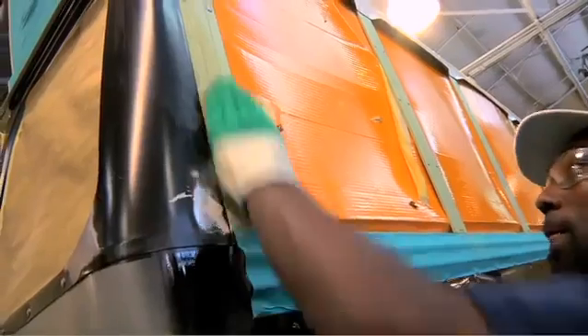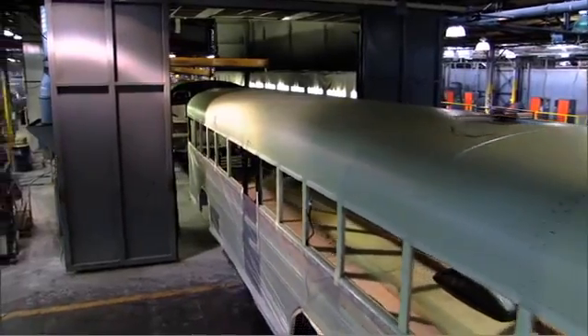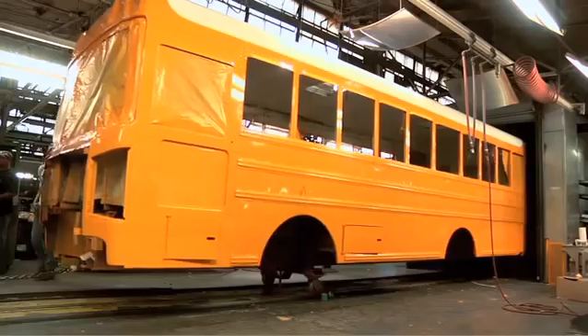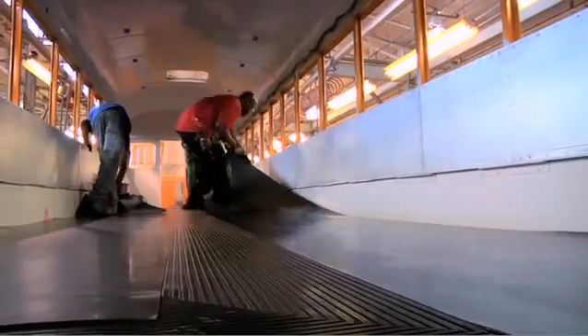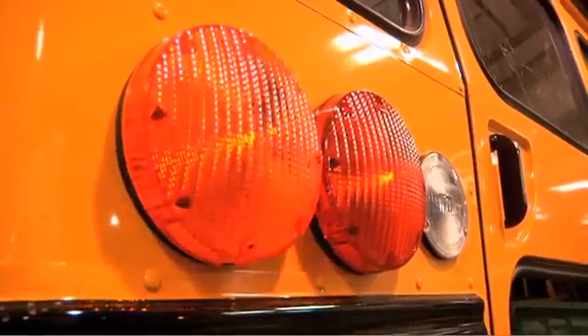The bus body is then prepared for the paint process. Bluebird technicians paint the bus body and undercarriage, ensuring it withstands the greatest environmental challenges. The paint is then heat-cured to guarantee optimal durability. Once the paint process is complete, the bus moves down the assembly line where windows, seats, safety signals, and lights are installed.